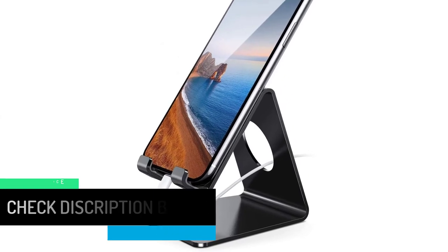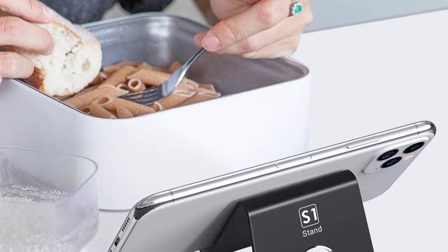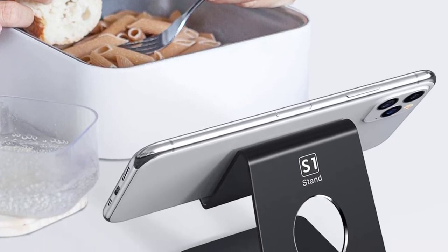The Lamicol Cell Phone Stand is compatible with most smartphones and tablets, so you can use it with your iPhone, iPad, Samsung Galaxy, or other devices.